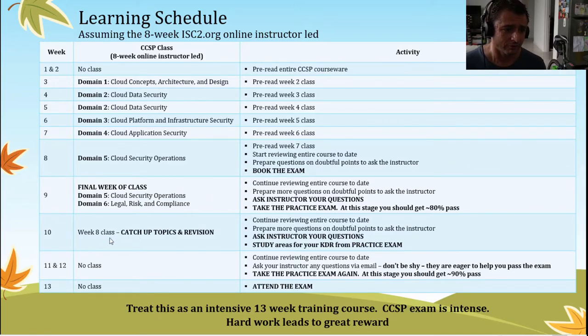When you get to about week eight of the class, this is usually the time where you've finished all of the domains and it's mainly catch-up topics and revision. This is the perfect time to have already completed your practice exam, reviewed the knowledge deficiency report, and you can use this time to ask the instructor and other students about doubtful points and have open discussion and dialogue.